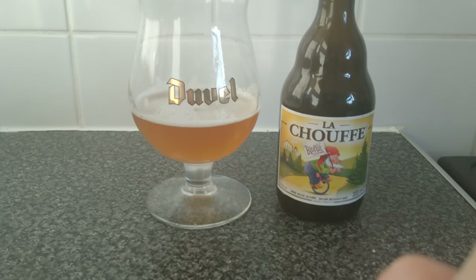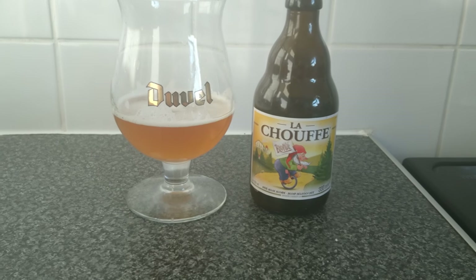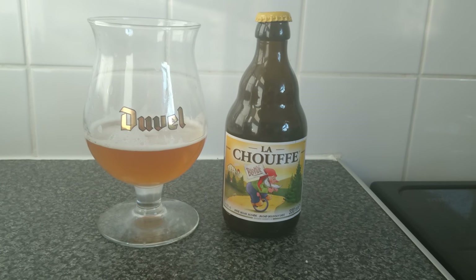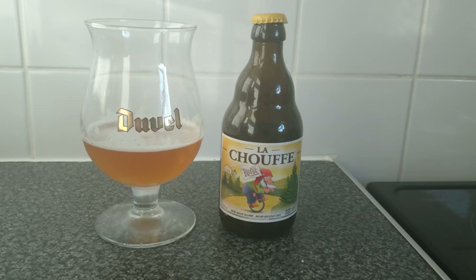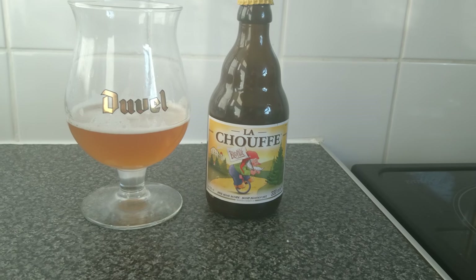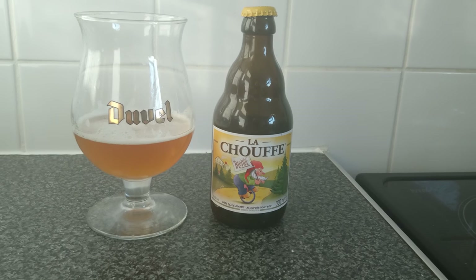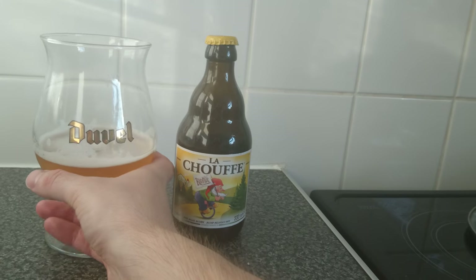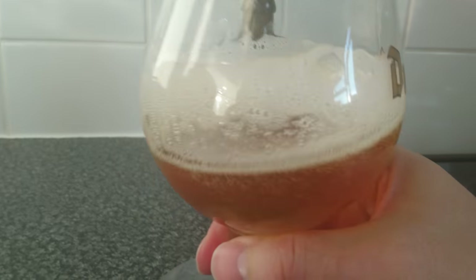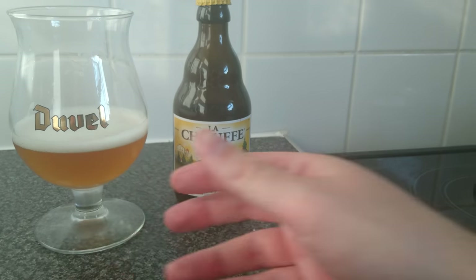This is what a blonde should be — spicy, gentle, flavoursome. I'm going to score this a 9 out of 10. It's decent, well put together. Love the Moorgat family — you can trust them to produce decent beer, so another thumbs up for Le Chauffe blonde. Join me next time when I review more beers, hopefully without the camera cutting out. If you want a shoutout, comment, like, and subscribe to my channel. If there's anything you want reviewing, provided I can get my hands on it, I will do just that. Join me next time for some more beer reviews.